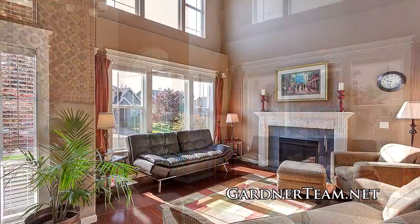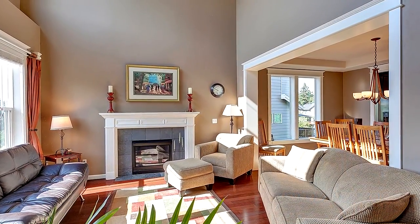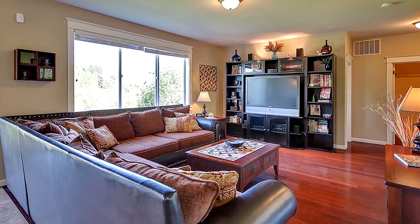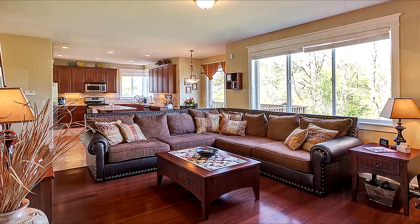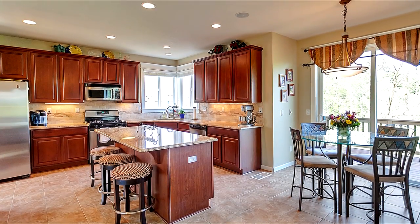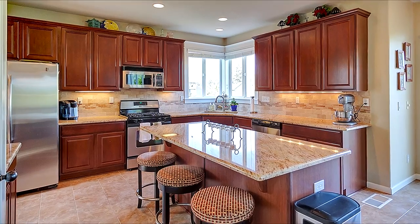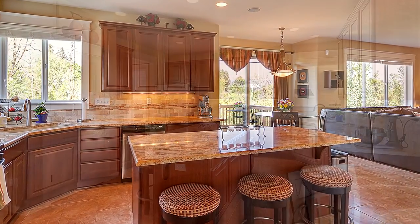Here you'll discover a luxurious interior with soaring ceilings and upgrades throughout. This spacious home has both formal and informal spaces with walls of windows bringing in the beauty of the outside. The family room opens to the Mediterranean style kitchen with imported Italian tile floors, slab granite counters, Brazilian cherry wood cabinetry and stainless steel appliances.